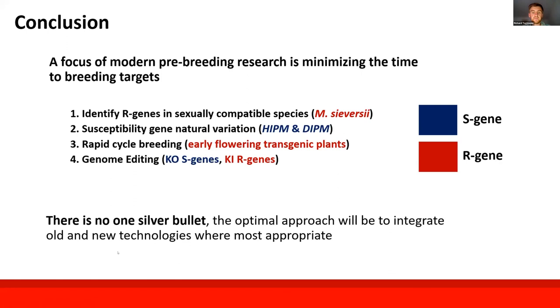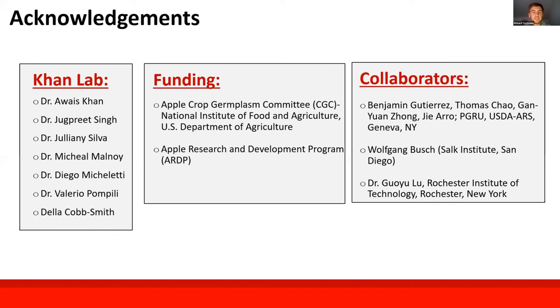I'd like to thank our funding sources — the USDA ARDP — as well as our lab members and Dr. Khan.